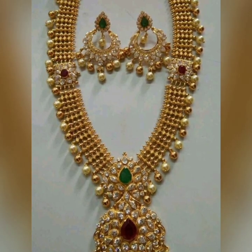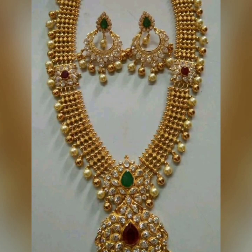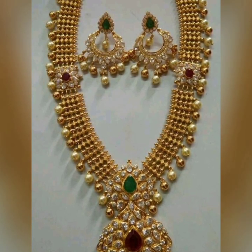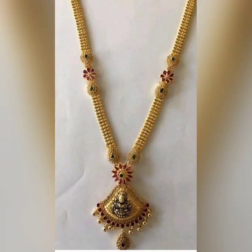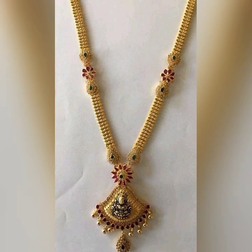This is the ear rings — this looks good. You can see the ear rings with stones and pearls. You can see the green stones and rubies. You can see the haram type.